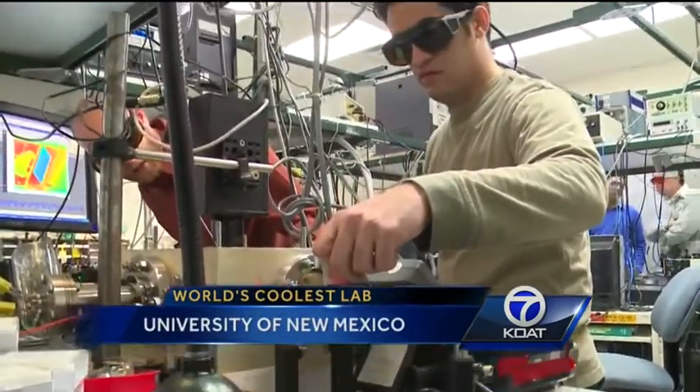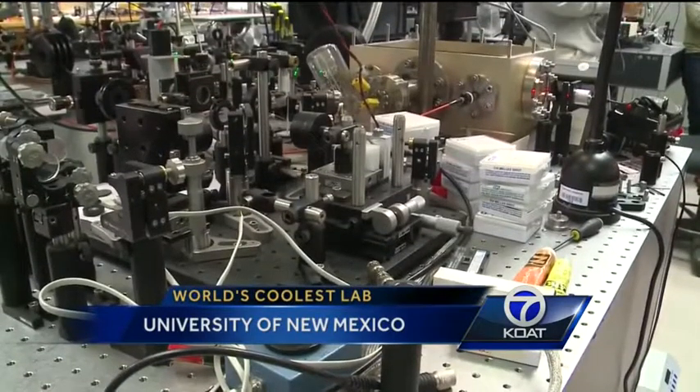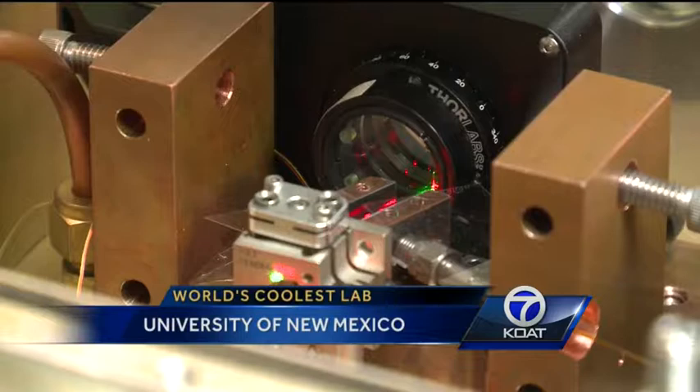So what is this very cool technology used for? Professor Sheikbahai says it helps make infrared photos taken from satellites crystal clear. He says heat can make images blurry, so the colder the sensor, the sharper the picture.